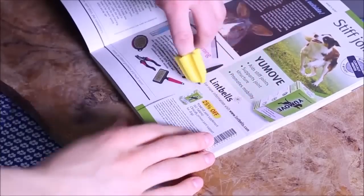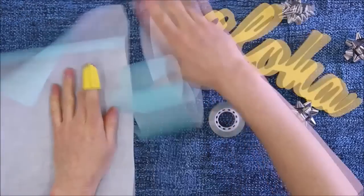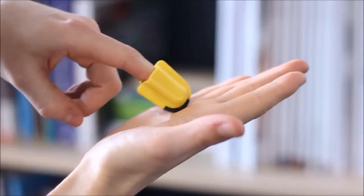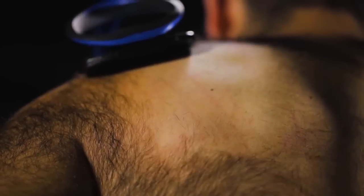Finger Cutter makes it quicker and easier to cut packet, parcel, tape and paper. Easy Hair Remover makes the hair removal process quick, easy, pain free and affordable.